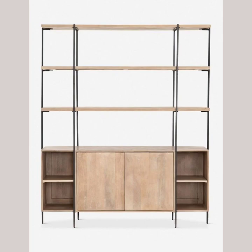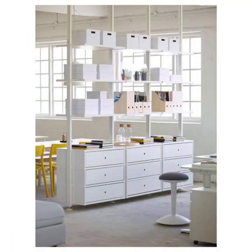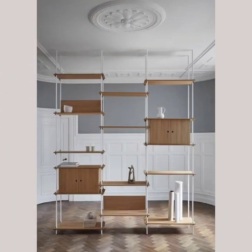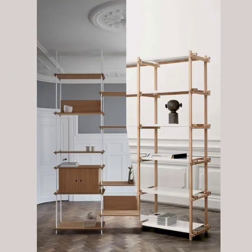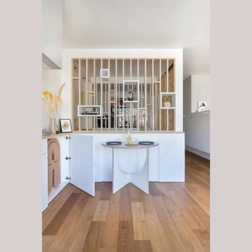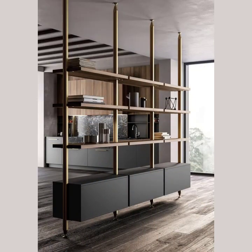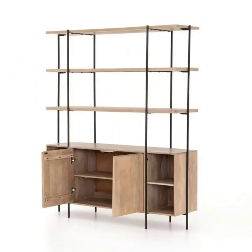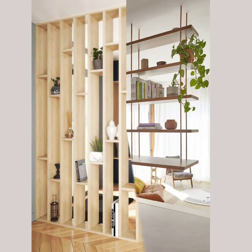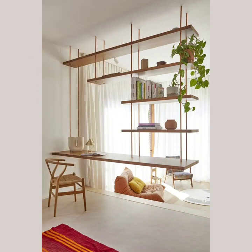These versatile partitions can be used in a variety of settings, such as dividing a large room into two separate spaces, creating privacy in a bedroom or home office, or as a unique way to decorate any room. One unique feature of our wooden room divider is the hollow curtain design, which allows light to flow through while still providing privacy.